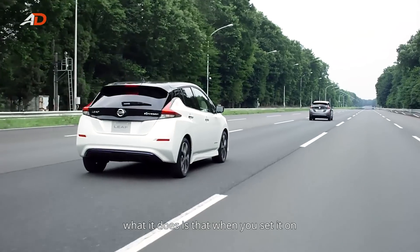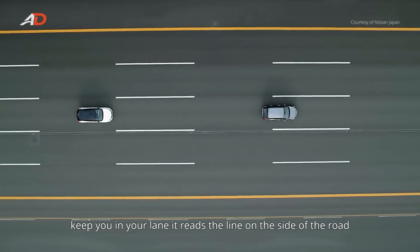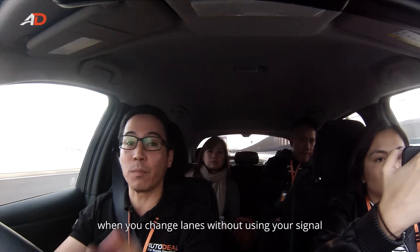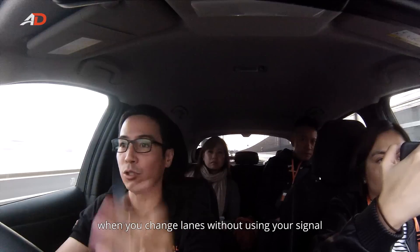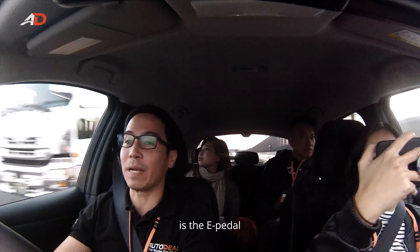When you switch ProPilot on, it helps the car keep you in your lane. It reads the lines on the side of the road and makes sure that the steering wheel stiffens up when you change lanes without using your signal. That's one cool aspect. The other cool aspect is the e-Pedal.